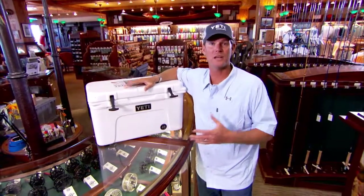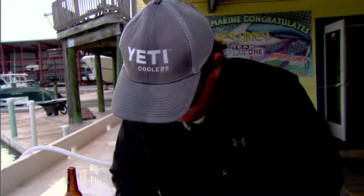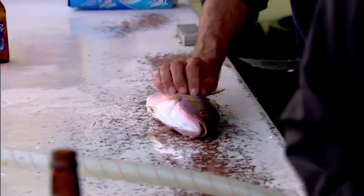So when we bring it in, we get the most money for that fish. A cooler is very important in that aspect, and then for the other reason: the fact that it holds ice longer.